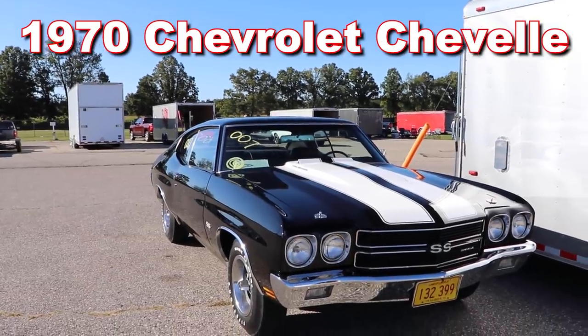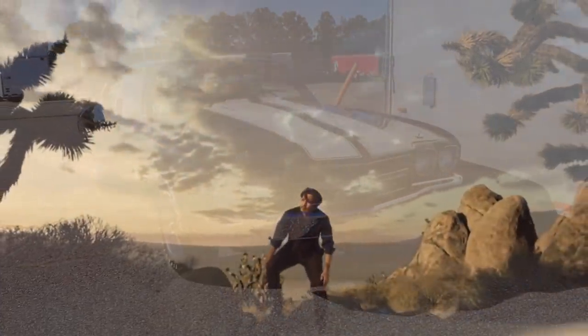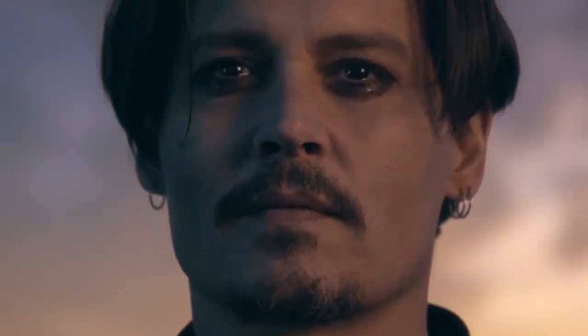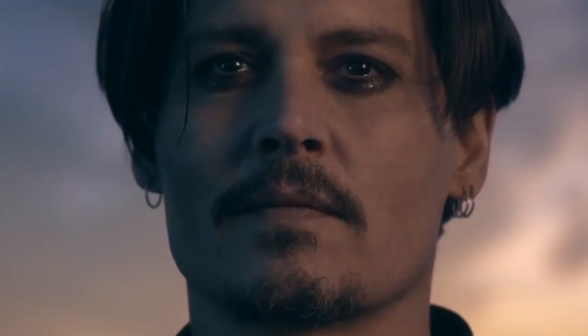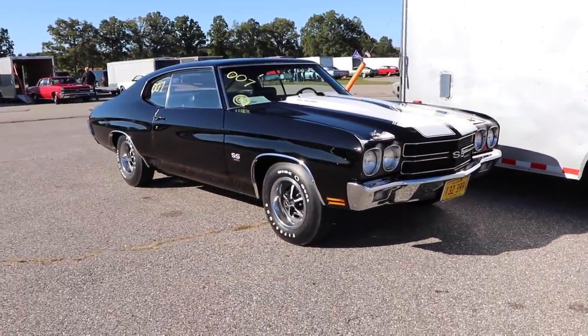1970 Chevrolet Chevelle — the new high-test aroma from Chevrolet. It's magic. While Johnny Depp dries his tears, why don't we take a closer look at this car, because I think you're about to get a whole lot more excited.